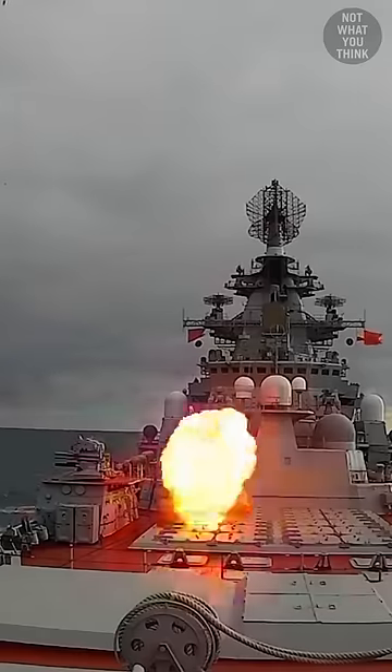they just added the launch system to the battlecruiser as-is, which meant the launch cells would need to be flooded just like a submarine.